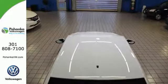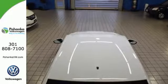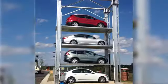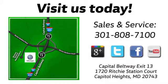Make family time even better in this stylish Passat. Visit Bohanka Volkswagen today. Find us by the car tower, conveniently located on the Capitol Beltway at exit 13, 1720 Ritchie Station Court in Capitol Heights, Maryland.